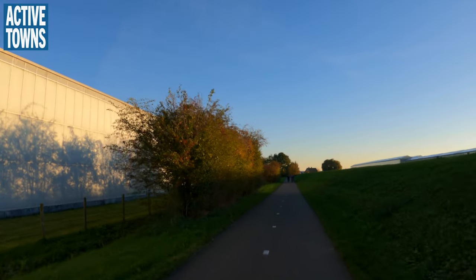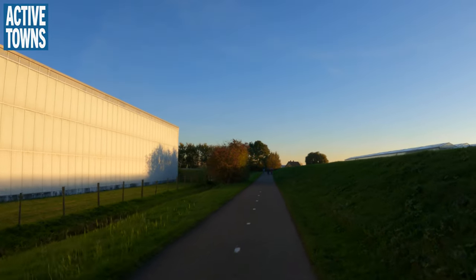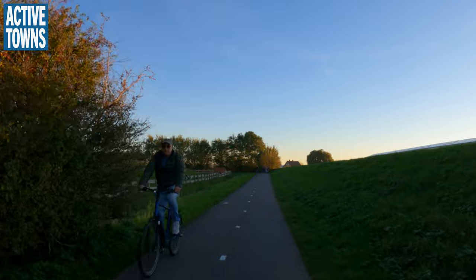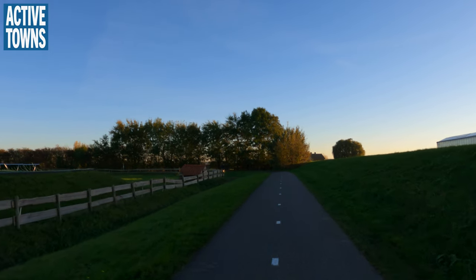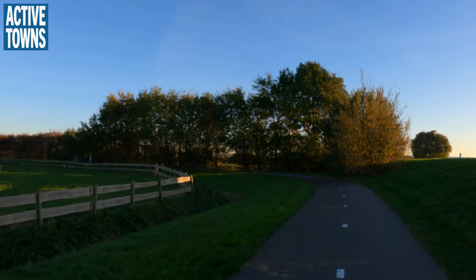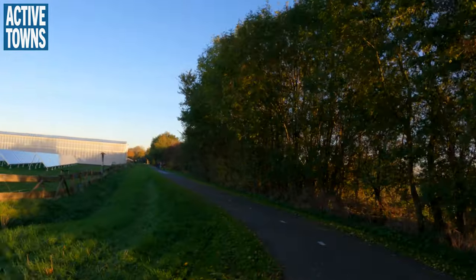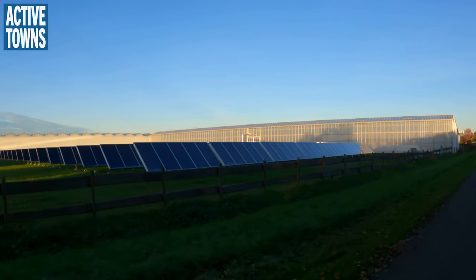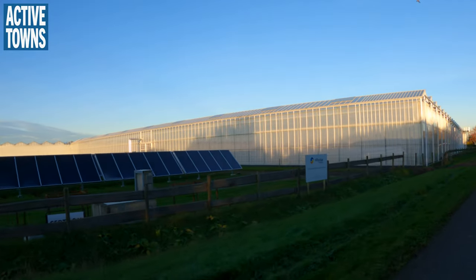It looks like we're into a different city, municipality, which is probably the church that I see off to the left. And that family is making really good progress — they've dropped me. Kids are doing great. Here's some solar panels, probably helping the agricultural cause, producing the electricity needed for the operation.